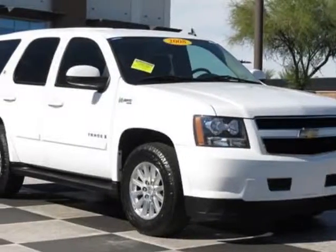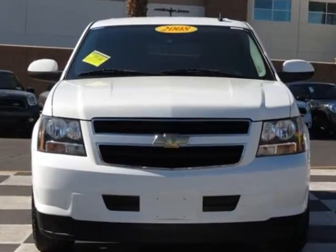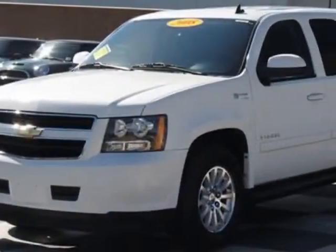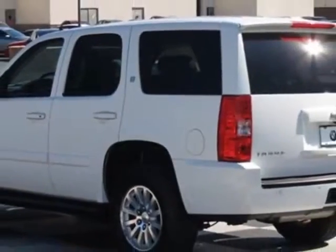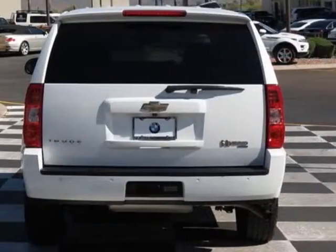Look at this 2008 Chevrolet Tahoe Hybrid. This Tahoe Hybrid has just under 74,000 miles. For your protection, a service contract is available. This vehicle gets an estimated 21 miles per gallon in the city and an estimated 22 on the highway.